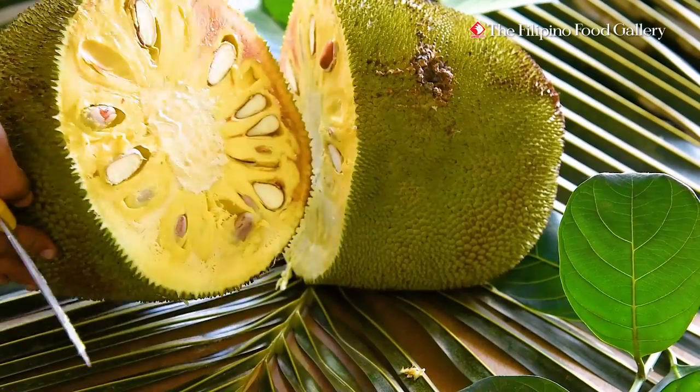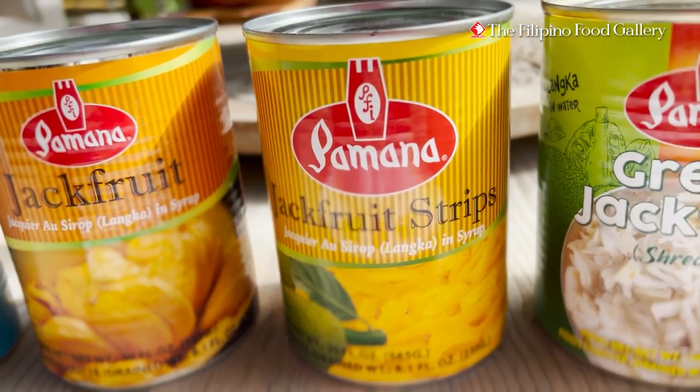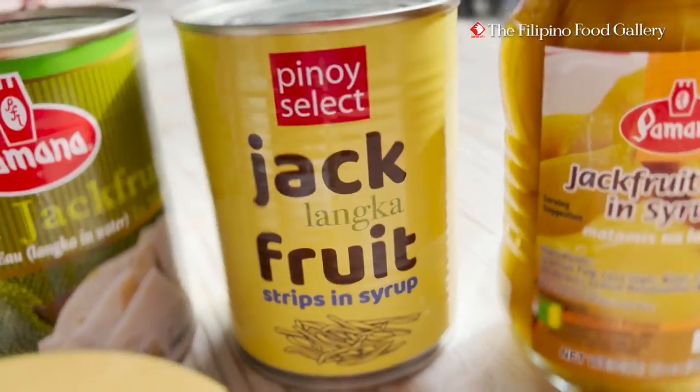This giant of a fruit is also huge on health benefits. Its combination of potassium, fiber, and antioxidants can reduce the risk of heart disease. It is high on vitamin C, which helps fight inflammation.